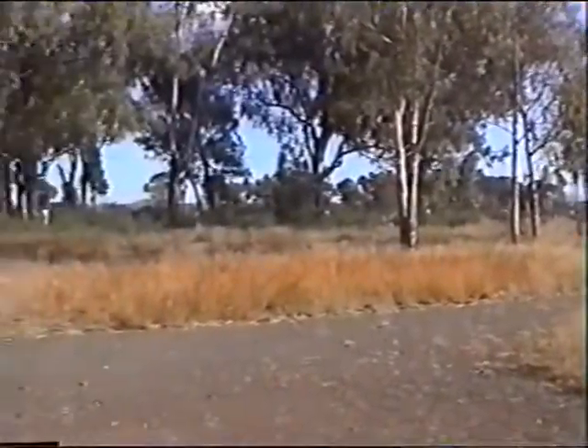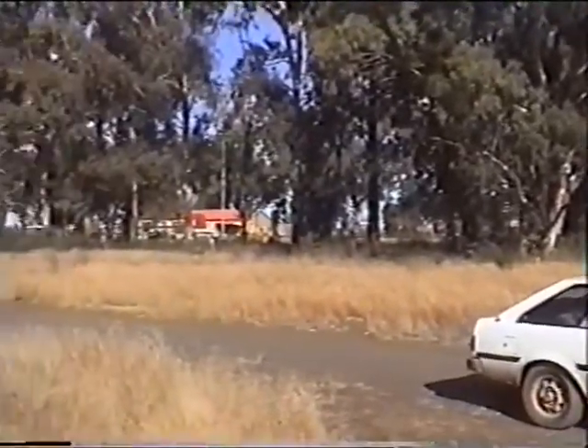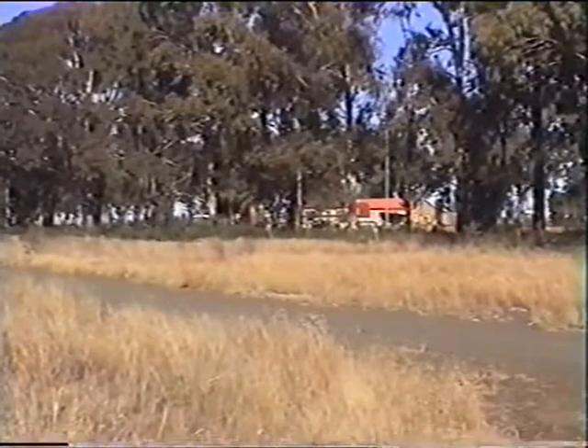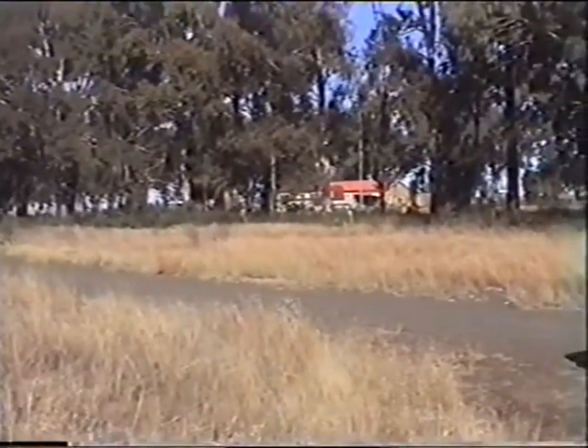Looking around here to the buildings at the Sannaspos Station — these were only partially finished at the time of the action. The railway line had not been extended across the Kohnspruit, and consequently there was no rail link between here and Bloemfontein.